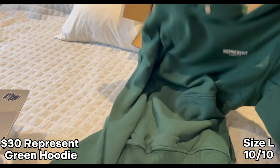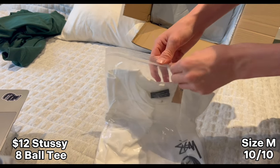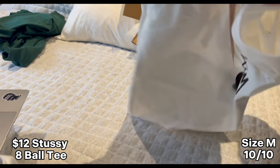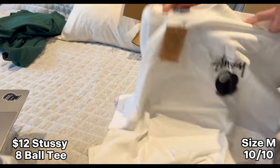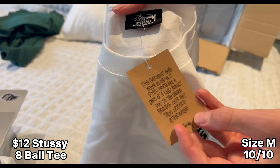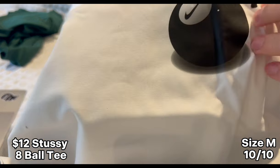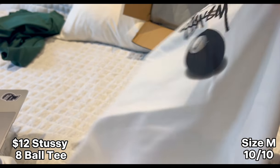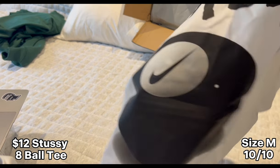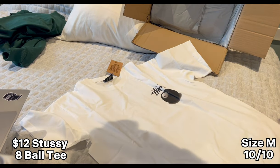Here we go — this is a Stussy Team Eight Ball tee from Husky. If you're trying to buy a Stussy tee, Husky is the best by far. Look at the tag — all that is insane. The Eight Ball hit looks really nice, feels super good, and we've got the eight on here as well. This is super nice — let me see if it fits. Yeah, that fits super nice.